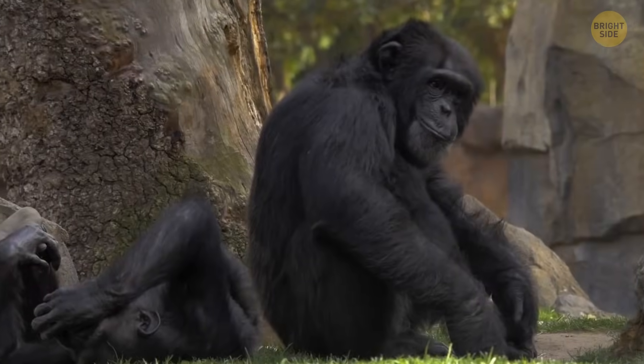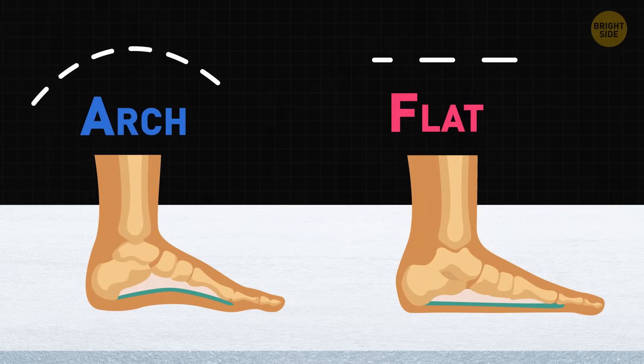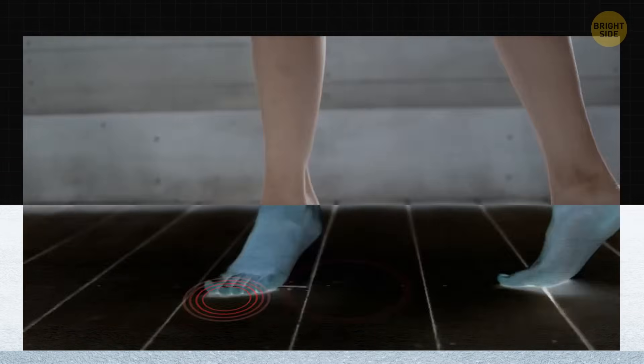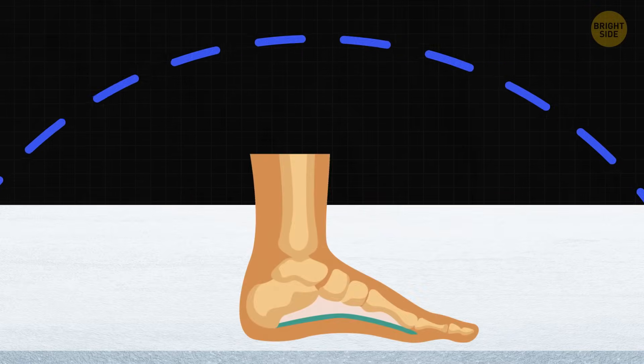Unlike our primate pals, many people still have foot arches. They help us move — this arch is like a built-in shock absorber for your feet. It's what allows us to bounce. There's another one called the transverse arch, running side to side on the top of your foot. Think of it like a bridge that helps keep your foot in shape.